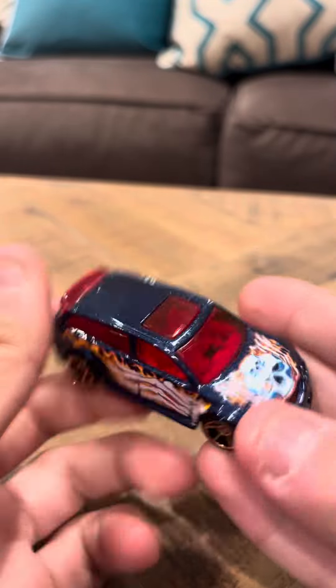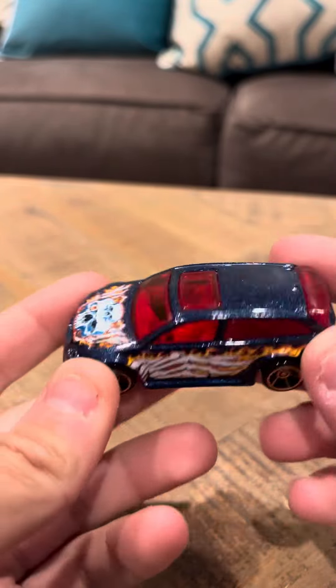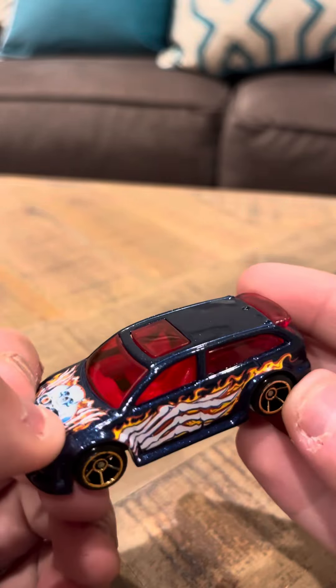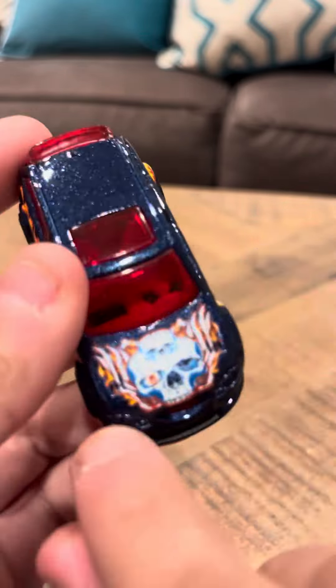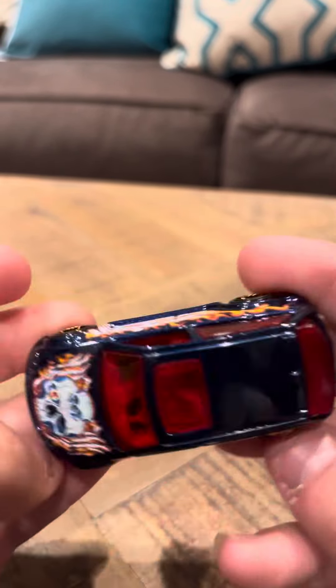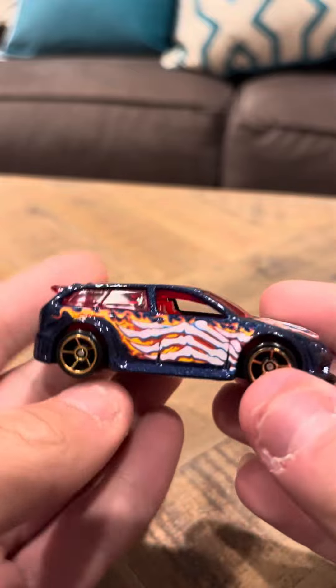Hey everybody, it's a minute review on the Audacious. This is one of the Monster Bone Crusher series cars. It's in blue. It's got a skull, actually two skulls in the front here. It's got bones on the side, so overall it's a nice looking car.